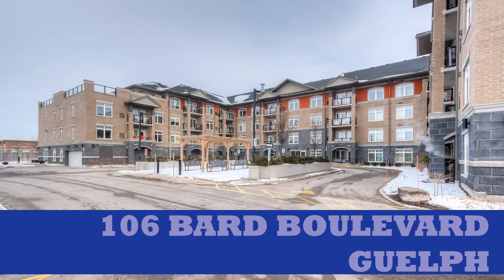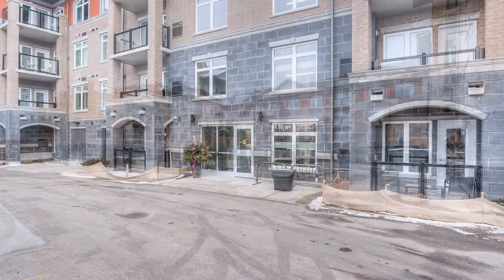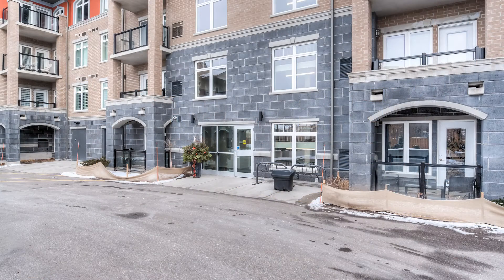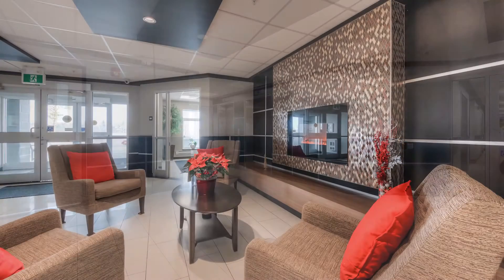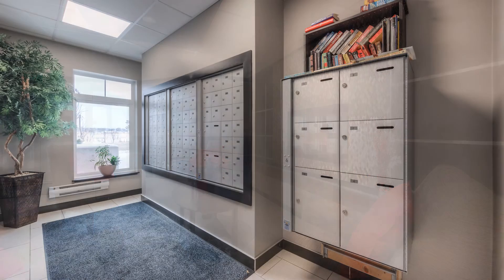Welcome to the top floor at this modern, sleek building at number 106 Bard Boulevard. The entranceway is the first indicator of this clean and modern presence, and the maintenance is regular.